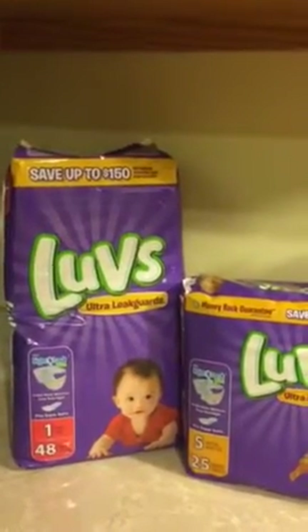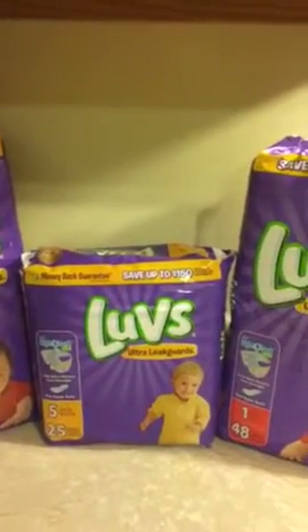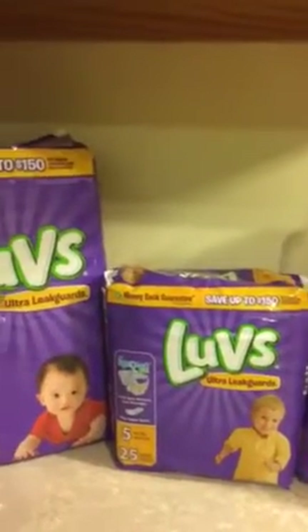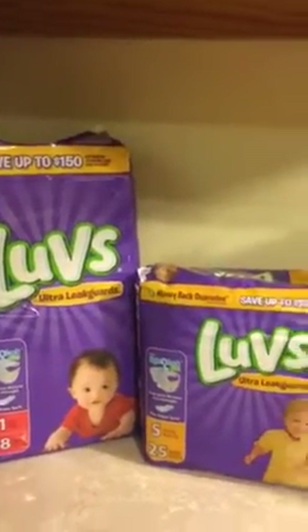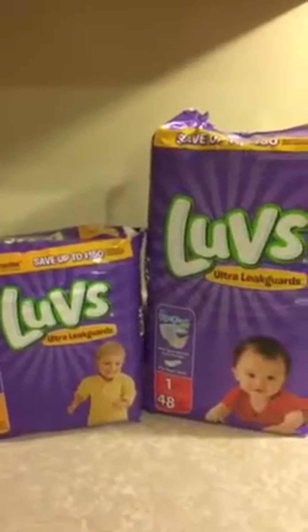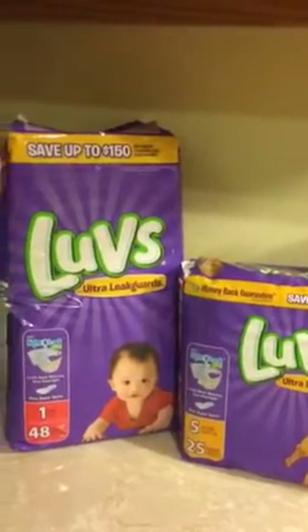I brought two different sizes — I bought a size one and a size five. My sister is going to have a little one in July, and then I have my great-niece that comes to visit me every now and then, so I just like to be prepared for when she comes to visit. This is my Food Lion haul and they have a sale going on at the moment that goes until February the 11th.